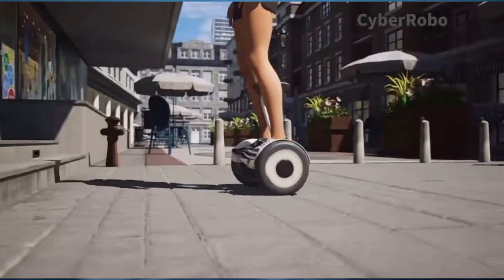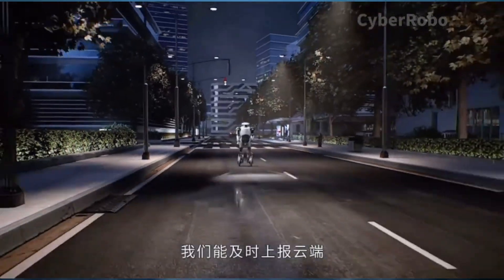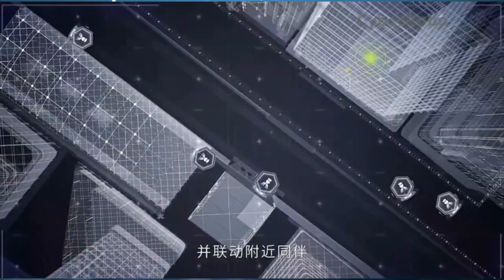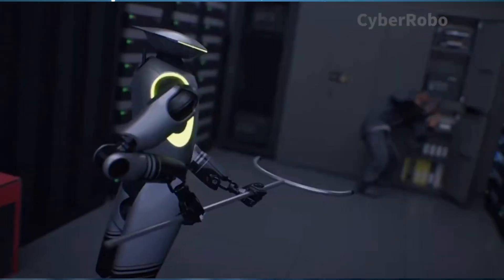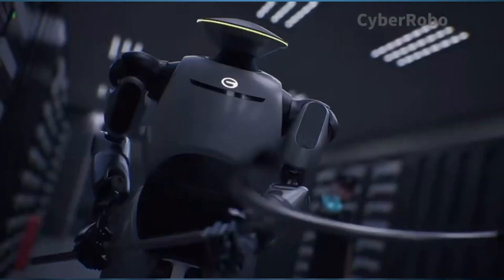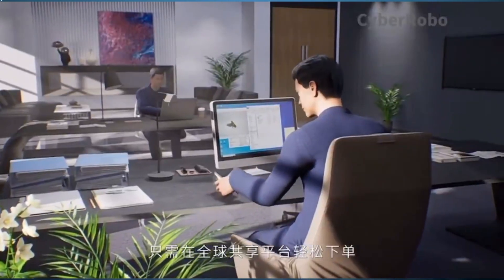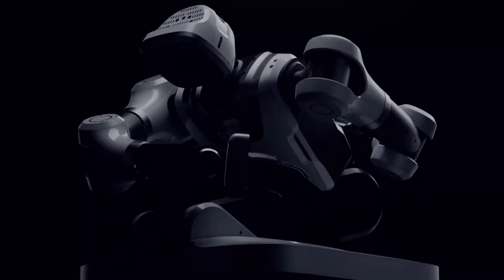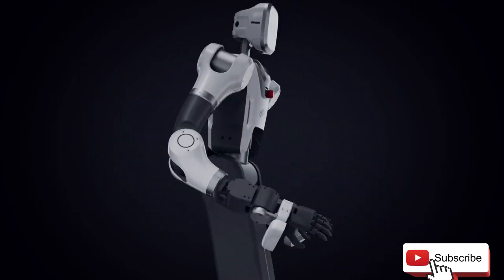Robots are delivering packages, securing metro stations, guiding shoppers, playing football — and they're doing it all now. So here's the real question: if a robot can already do your job, how long before it replaces your job? Let me know what you think. The future isn't coming — it just clocked in. The robots are upgrading, and so should your feed. Like, subscribe. See you in the next video.